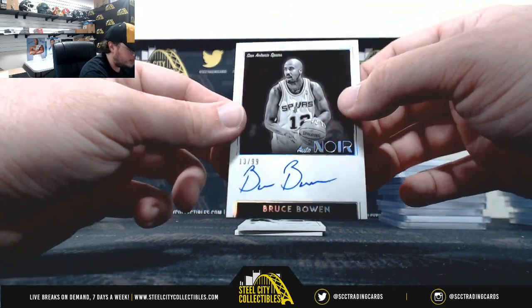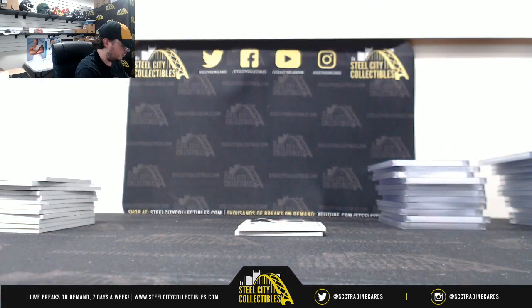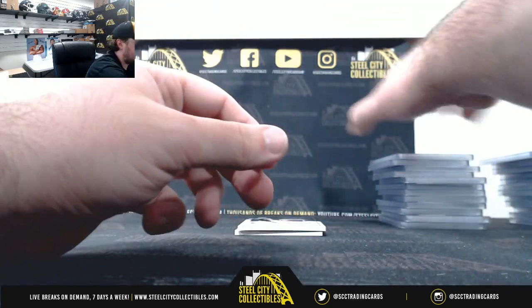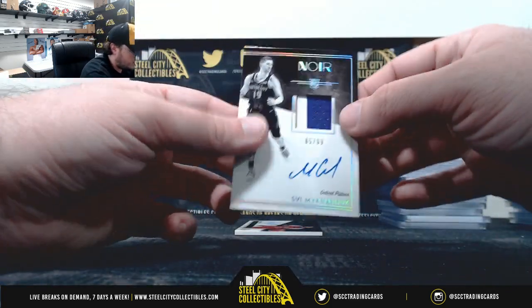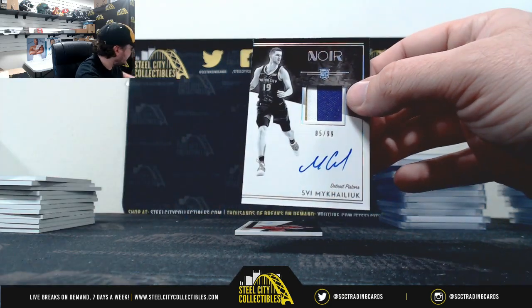Nice autograph there, Bruce Bowen, 13 of 99. Rookie patch auto, Svi Mykhailiuk, 85 of 99.